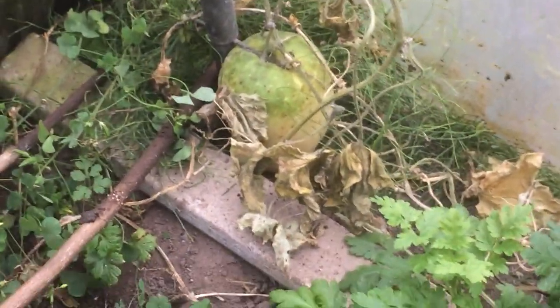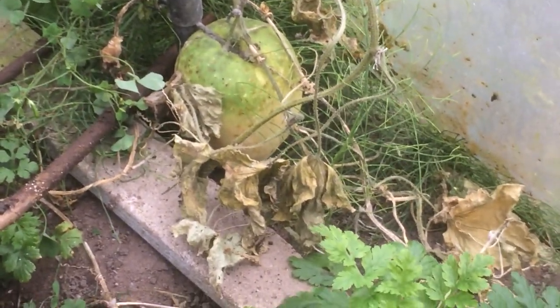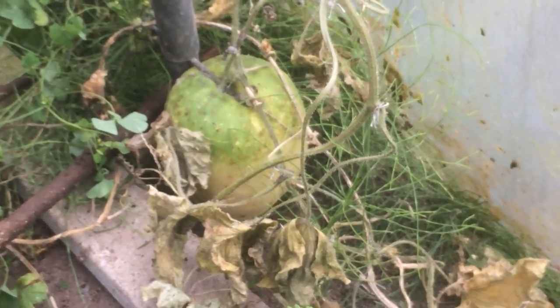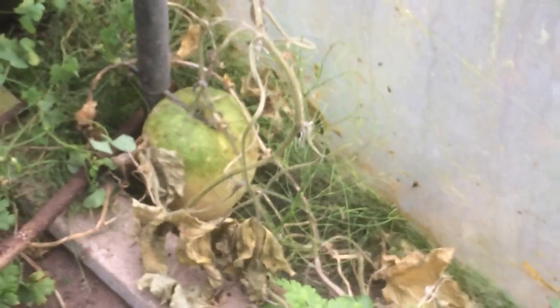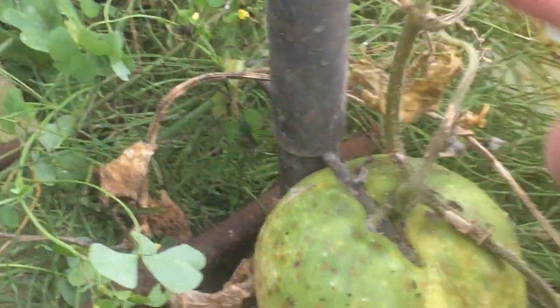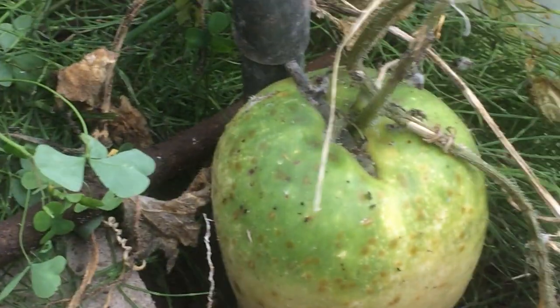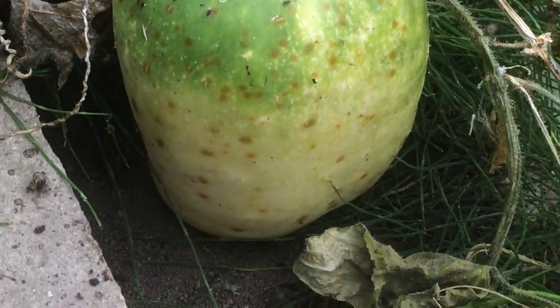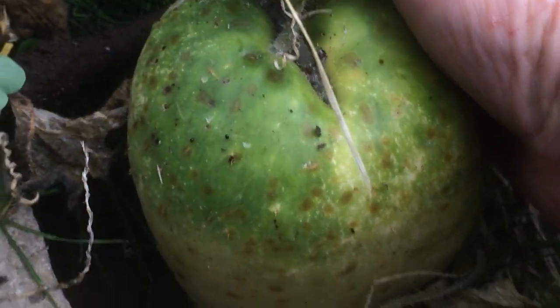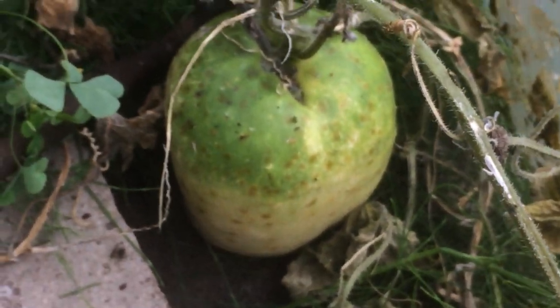And you can see there's another cucumber that's gone to seed. The skin is no longer green — it's turned yellow. Quite a generous size, that one. So if I just pick it up — oh, it's got stuck under the nail that holds there. That's why it's a squashed cucumber. You can see it's gone white. We'll have to cut it out, I think.